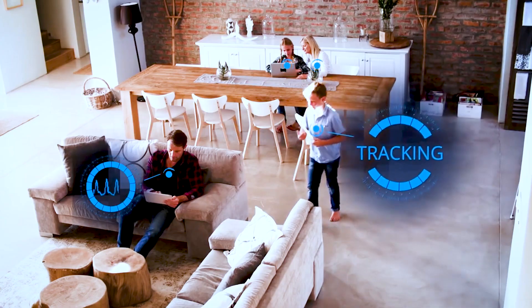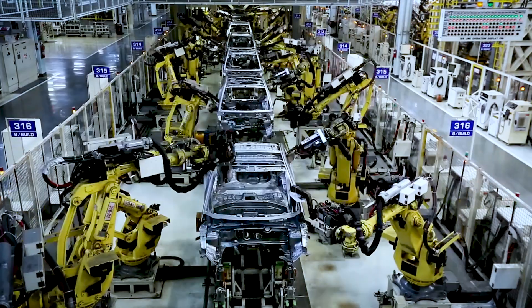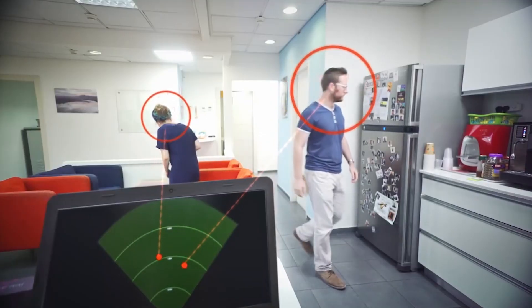A different device is called Walabot Maker, where we provide APIs and software interfaces for people to develop their own applications. We realize we cannot do everything, and we want more people to do more things with our technology. So we give them the interfaces in order for them to actually develop their own products.